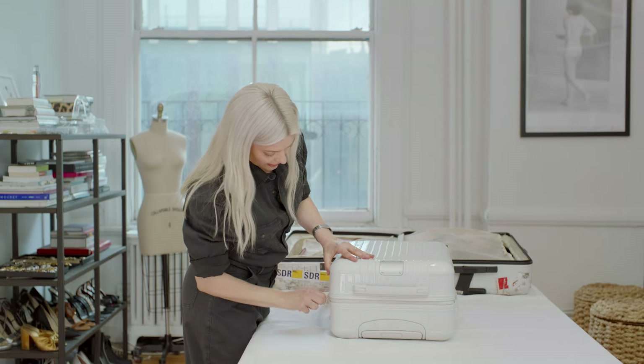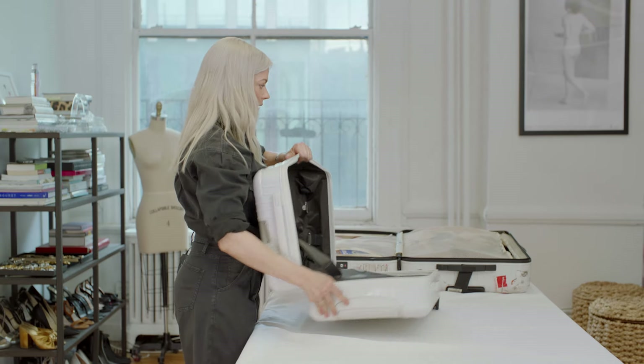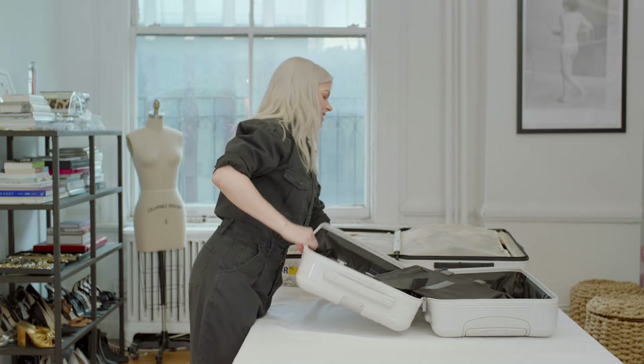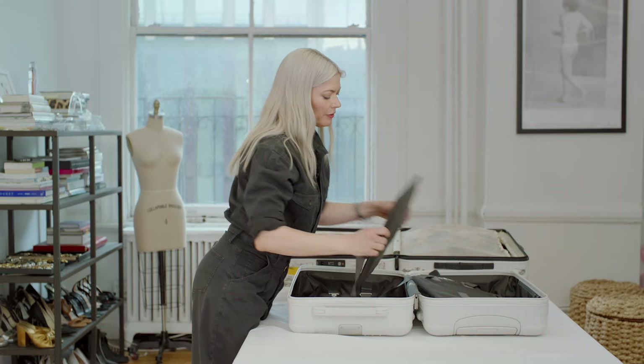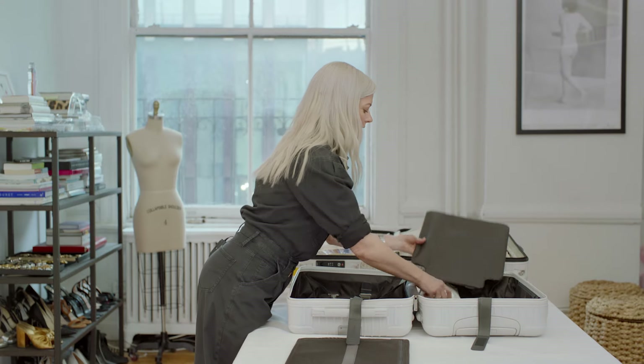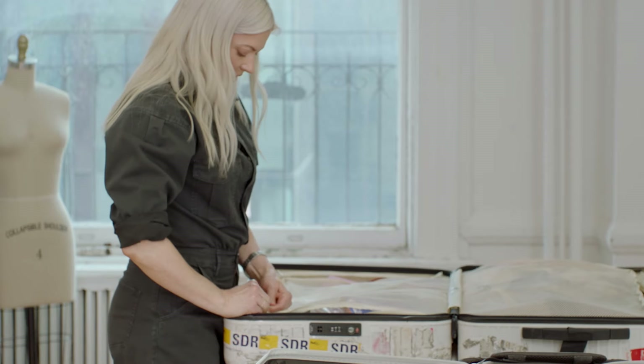When I'm sending a client off on a press tour on her own, I usually give her a smaller one, more like this, and I'll tailor it just to her. Everybody has different needs and outfits have different needs, so if I know what outfits I'm working with, I know what they're going to need. Look at how fresh it is — this one has seen better days.